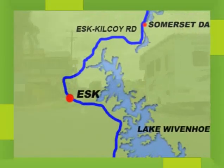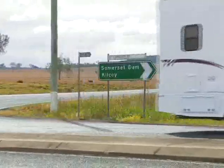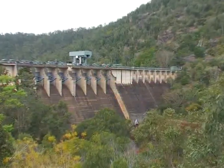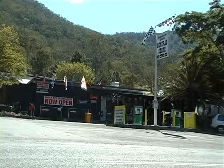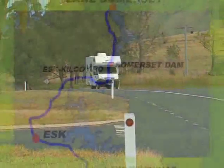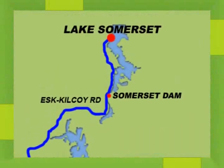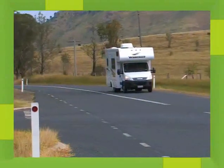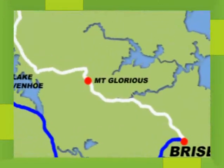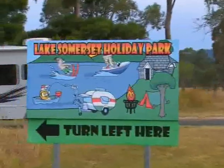Continuing along the Brisbane Valley Highway, you'll turn off onto Esk Kilcoy Road and follow this all the way to Somerset Dam, where you'll pass the Lake Somerset General Store — one of the last places to get fuel and other supplies. Located 120 kilometres from Brisbane, it will take you about an hour and a half to get out to the lake and away from the city. There are other routes you can take to get to Somerset Dam, such as via Mount Glorious and along the eastern side of Lake Wivenhoe, driving along Wivenhoe Somerset Road.